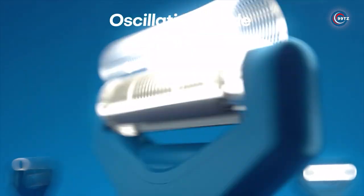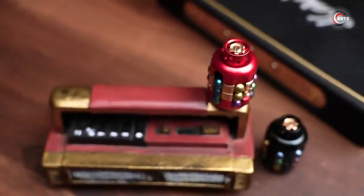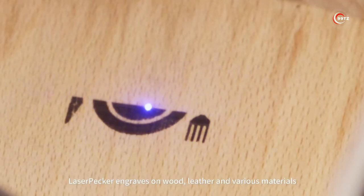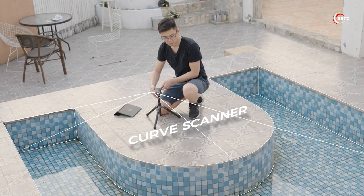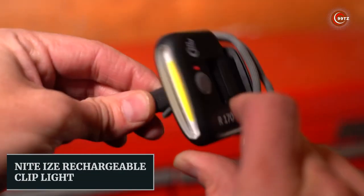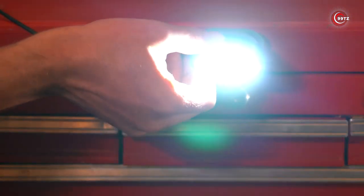Discover the 13 coolest gadgets everyone will appreciate, from handy Night Eyes rechargeable clip light to innovative Laser Pecker — we've got it all. Let's dive in and explore these amazing Amazon must-haves.